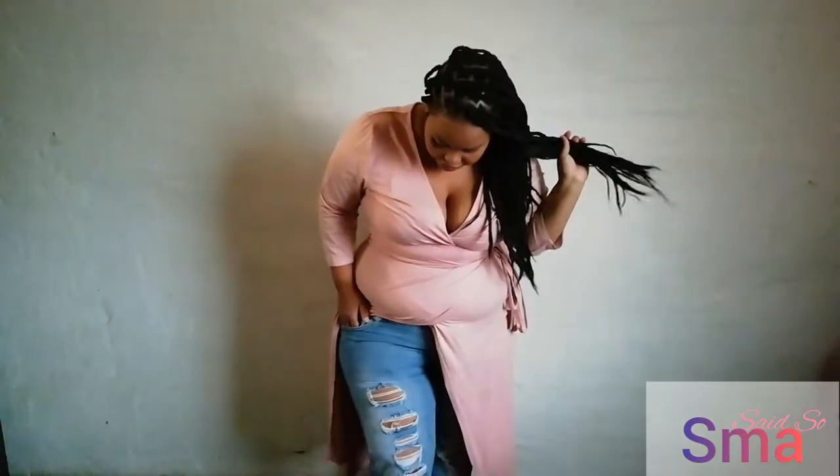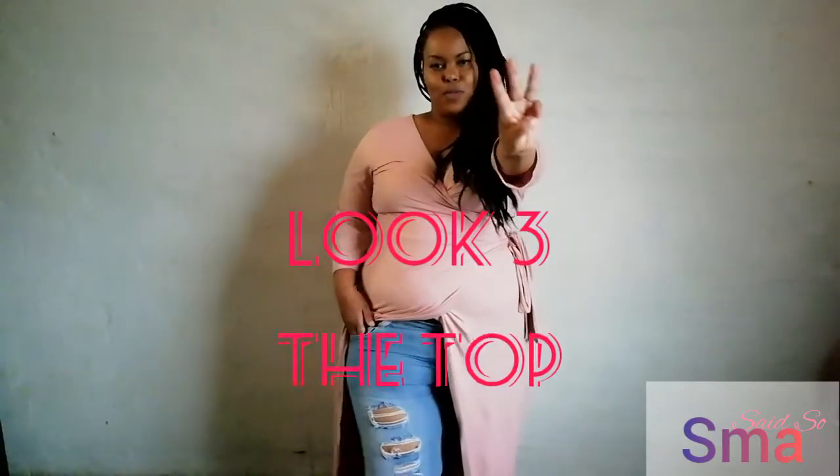Here we are again with yet another sizzling look. This is my casual look that you're also able to dress up or down. You can wear it with heels, sneakers, sandals, or even walk barefoot. I love walking barefoot — it helps with keeping me grounded. I have the look now with some casual jeans, one of my favorite pairs. I've worn it as a top this time around and yes, I feel so pretty. This is look number three.